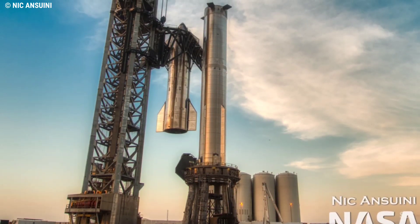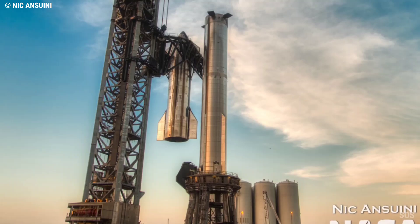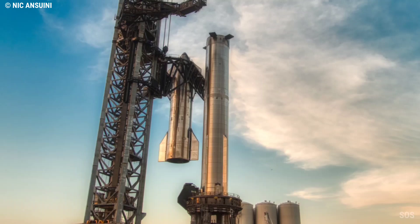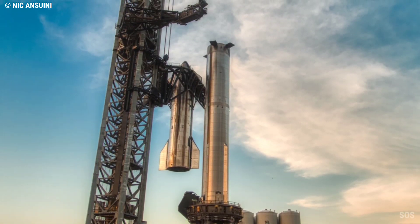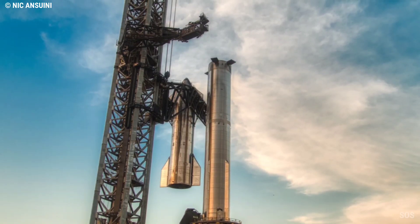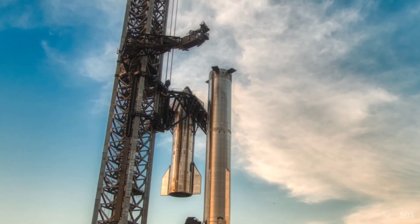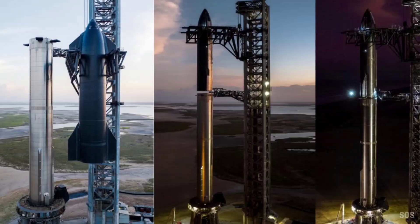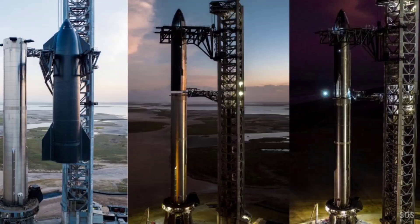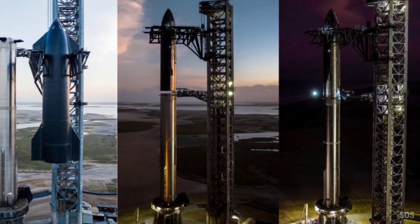On October 16, SpaceX fully destacked Ship 24, and CEO Elon Musk noted that the company was proceeding very carefully to avoid an explosion that could set Starship progress back by approximately six months. But if there was a major issue on October 13, SpaceX didn't show it, and Ship 24 was reinstalled atop Booster 7 on October 20, without any obvious maintenance or repairs.